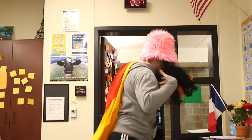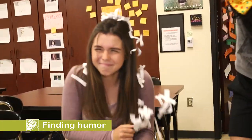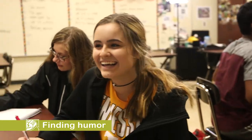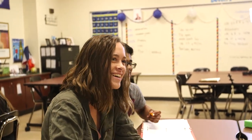In my classroom, I like to have a lot of fun. I like to get kids up and moving — have them do skits, music videos, play games, act things out — so that they have a smile on their face, they're laughing, and they're enjoying the material and really engaging with it rather than just sitting there receiving information.